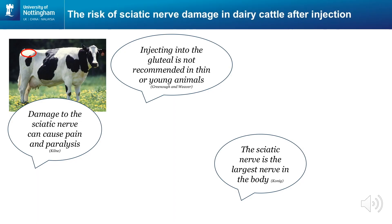This research summary has an important message for vets and farmers currently injecting dairy cattle in the gluteal region. This region is indicated in the picture on the left by the red oval. In the literature, the sciatic nerve is described as the largest nerve in the body, and damage to it can cause pain and paralysis.